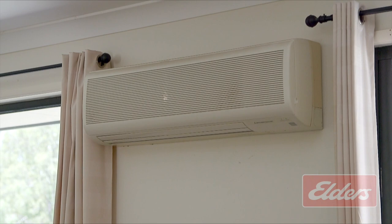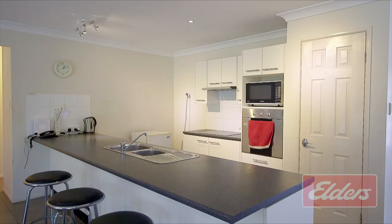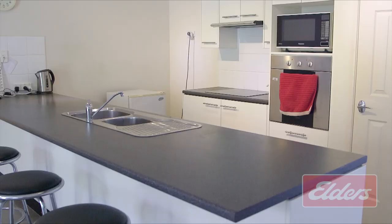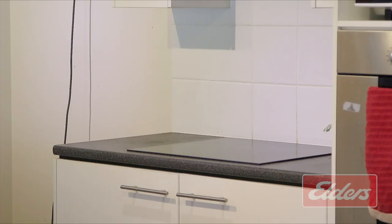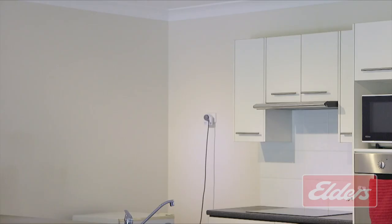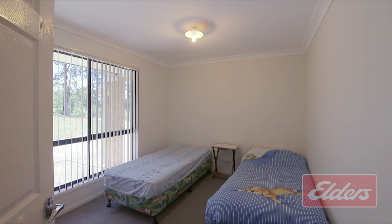You'll also notice very stylish floor tiling in both rooms and the very thoughtful inclusion of an air conditioning unit. And best of all, these living areas surround a well-appointed kitchen that comes complete with plenty of bench space, an electric cooktop, European appliances, and plenty of room for a fridge or even two.